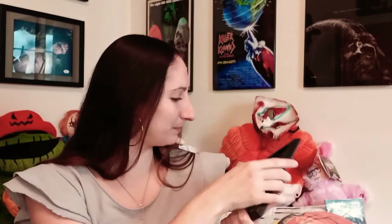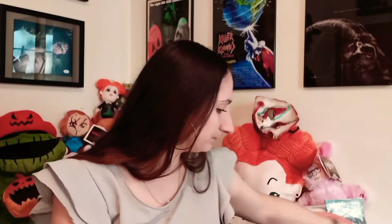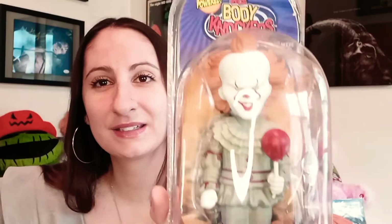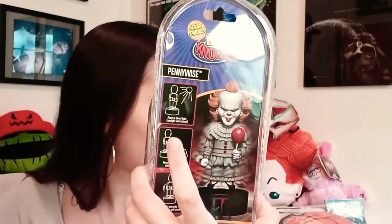It is a NECA body knocker — and that's obviously a new Pennywise there. I do have one but I believe mine is Jason — yes, it is. So thank god it's not a duplicate.